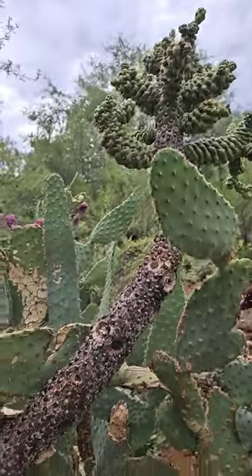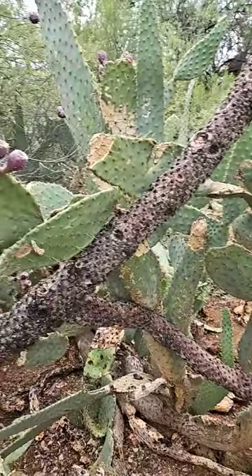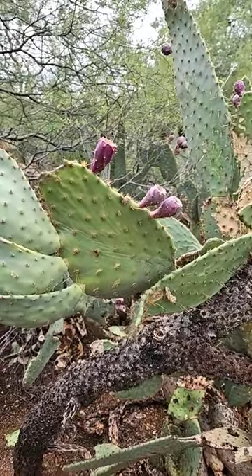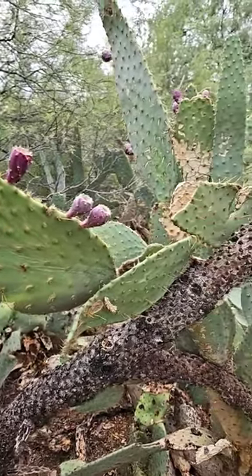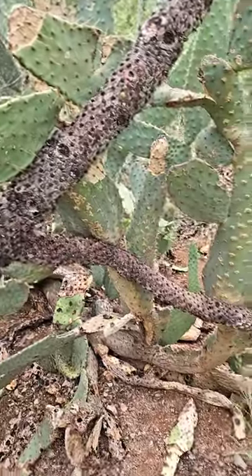This whole dark trunk is a cholla, and this is cow's tongue, prickly pear, and it's just growing up through it. It's supported by it.